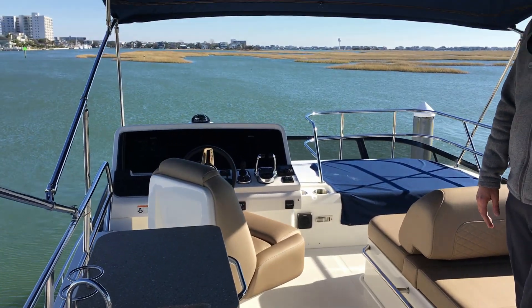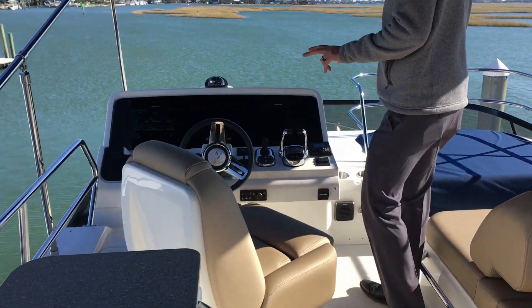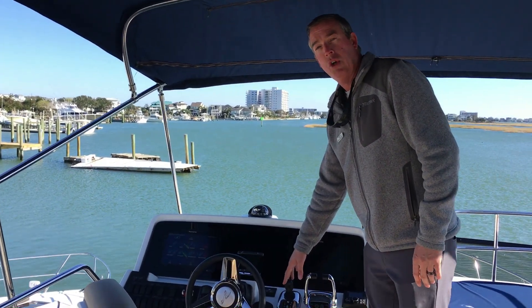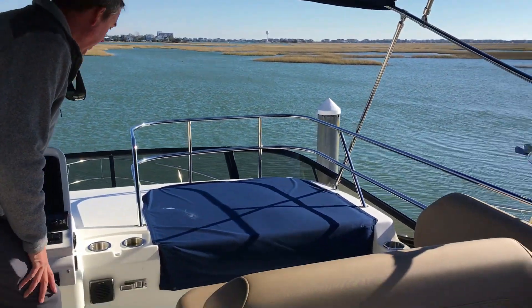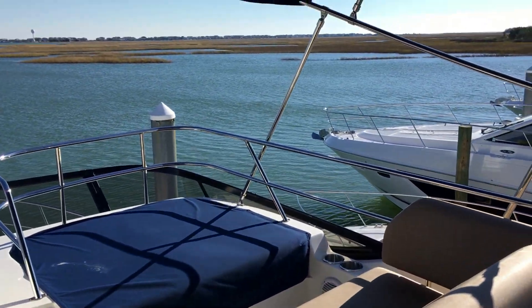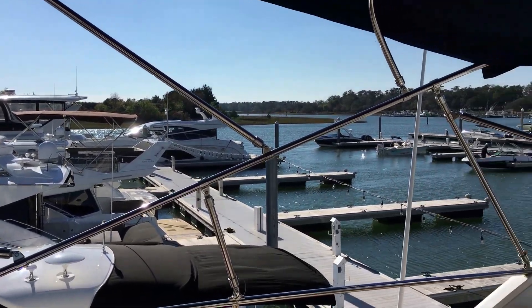Moving forward to the helm area, you'll see you have the Axiom dual screens up here. There's the optional inboard joystick control, which has bow and stern thruster. You also have a great helm seat and nice lounge area on the starboard side, great visibility, and a huge bimini top up here to provide shade.